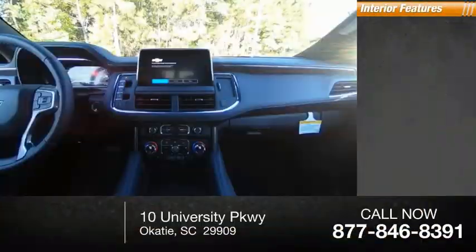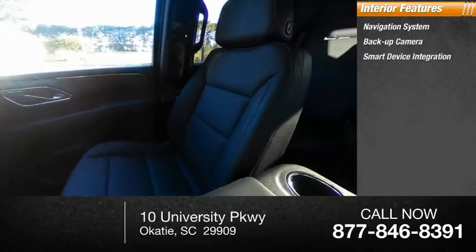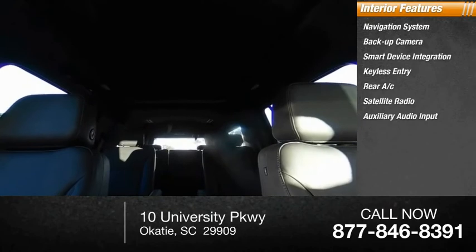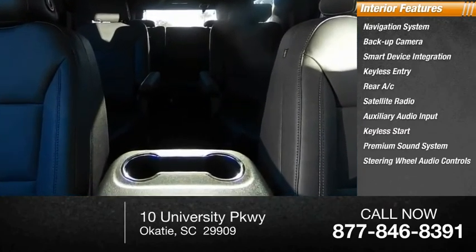Inside you'll find a navigation system, backup camera, smart device integration, keyless entry, rear AC, satellite radio, auxiliary audio input, keyless start, premium sound system, and steering wheel audio controls.